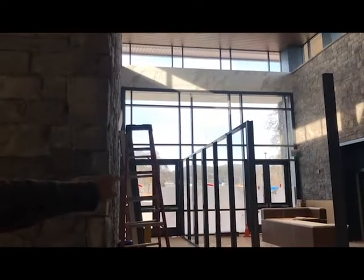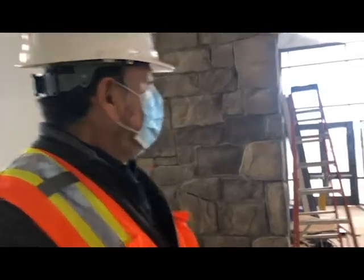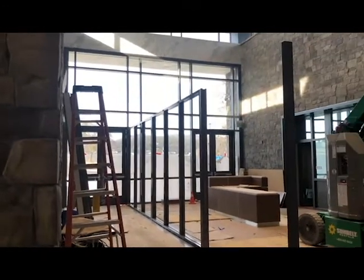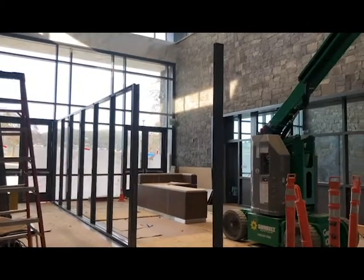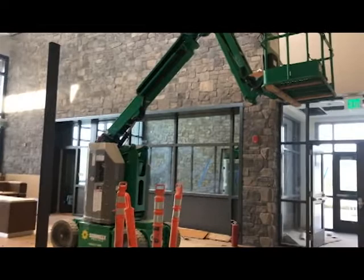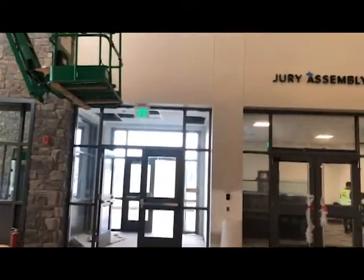We have an entrance with entrance screening and an exit right here. We're going to have an x-ray machine and a walkthrough magnetometer to detect metal like we currently do, but in the old courthouse it kind of looks like it's put together with bubble gum and baling wire.